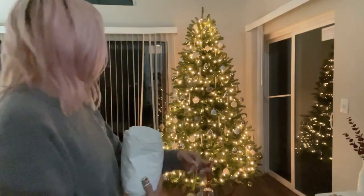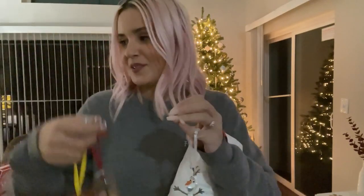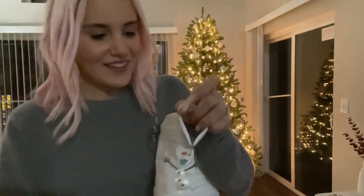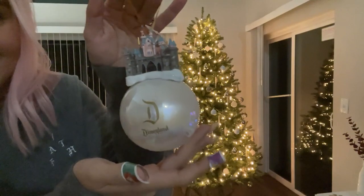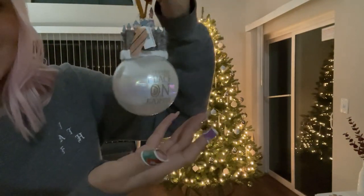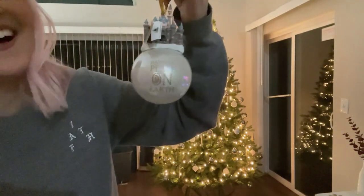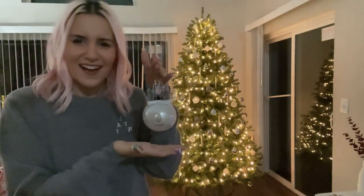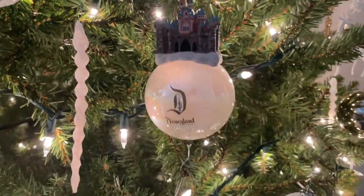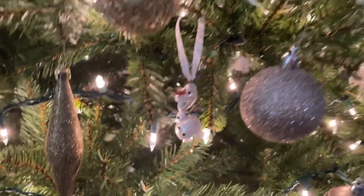We finished putting most of the ornaments on, but now I have some special ones. Each year we buy a new Disney ornament — we have Cogsworth, the rose from Beauty and the Beast, and Olaf. This year when we were at Disneyland we got our new ornament, which I'm very excited for. Here it is — it's the Disney castle! It says Disneyland on one side and 'Happiest Place on Earth' on the other side. How gorgeous is that! I ended up putting that one right here.